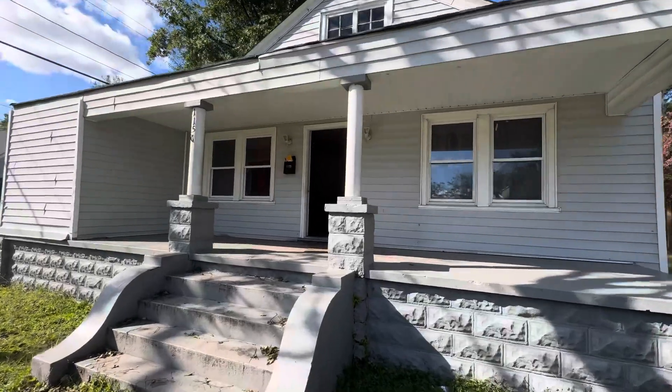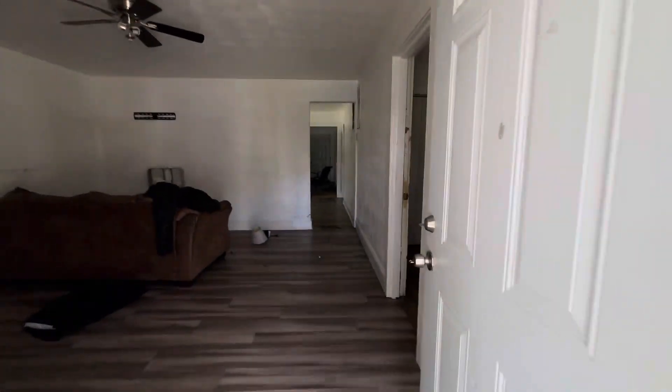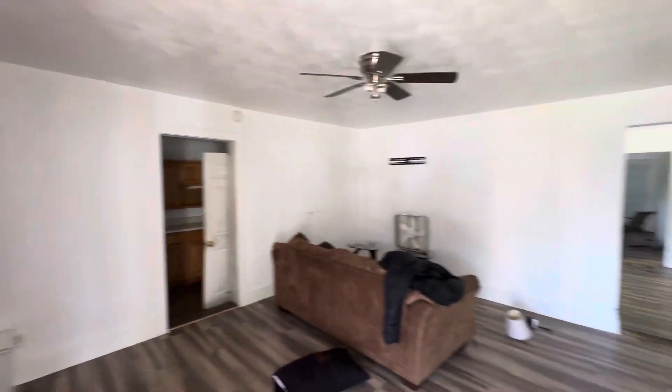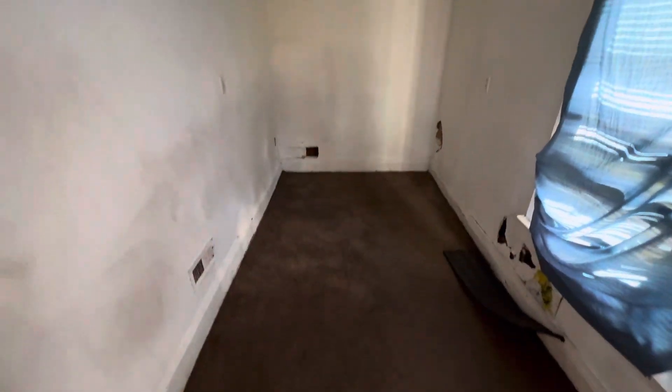Once again, this is 1150 Hoover Avenue, Chesapeake, Virginia. Coming in through the front door now, you have your nice large open living area. Power is off. You got nice hardwood floors in here. So like I said, it's a converted duplex, so right here this is your first kitchen — this is your first of two kitchens in the property. Very small, simple kitchen here.